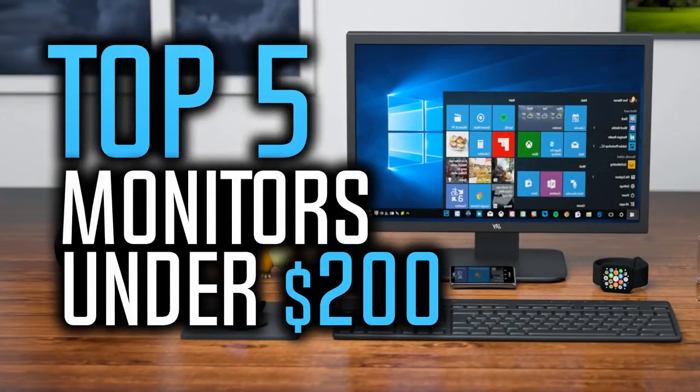Hello everyone, 10 Best Ones here with another video. Today we are going to list the top 5 best monitors under $200 in 2018. I made this list based on my personal opinion and I tried to list them based on their price, quality, durability and more. These monitors are under $200 at the time of making this video, so the prices might change over time. If you want to see the most updated prices and find out more information about these monitors, you can check out the links down in the description and the comment section below.